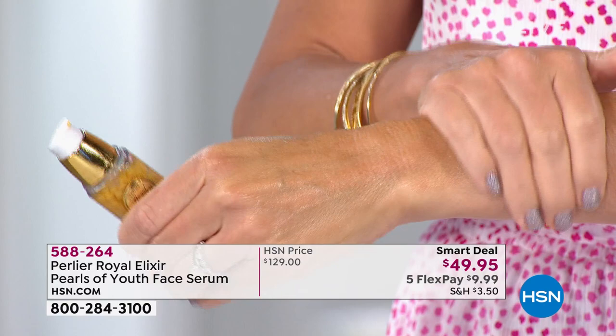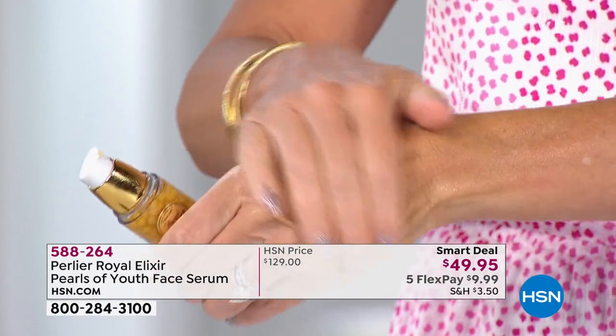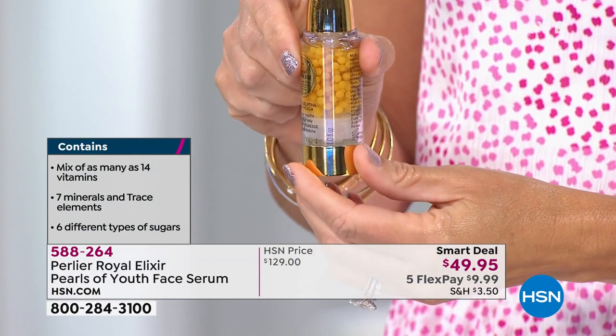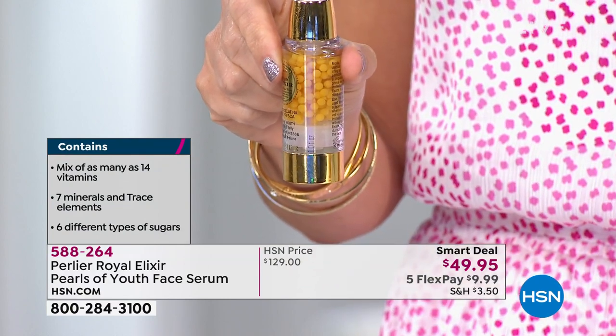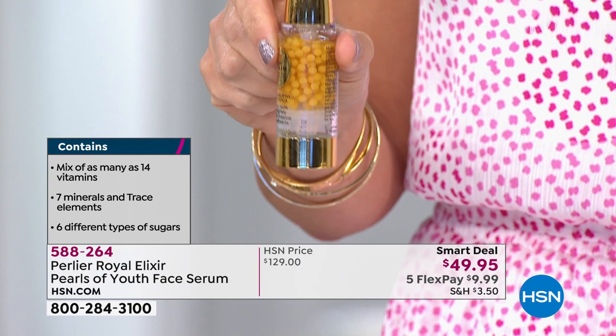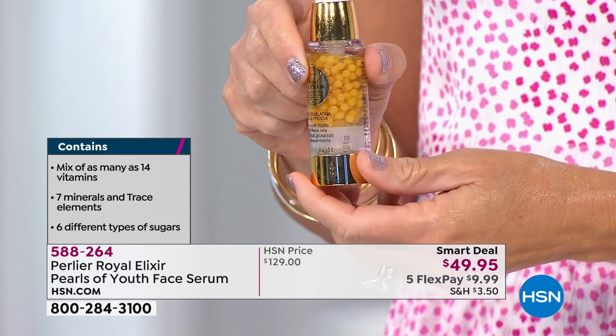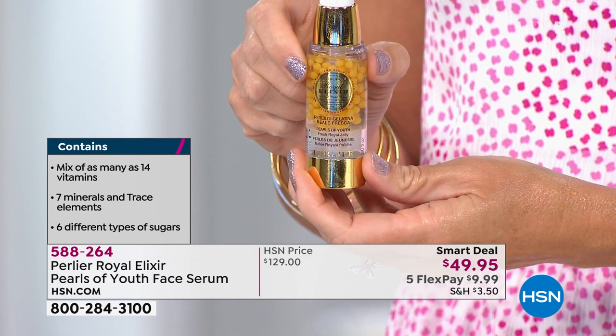No one makes this sphere because there's nobody out there who can capture living royal jelly right from the hive in a vacuumed environment and actually hold it inside a sphere that keeps it away from light, air, anything that could affect it — so that every time you put it on your skin, you're getting the real fresh royal jelly, not something that has been freeze-dried. This royal jelly is the only royal jelly you'll be able to put on your skin that has 14 different vitamins, seven different minerals, and six different sugars.